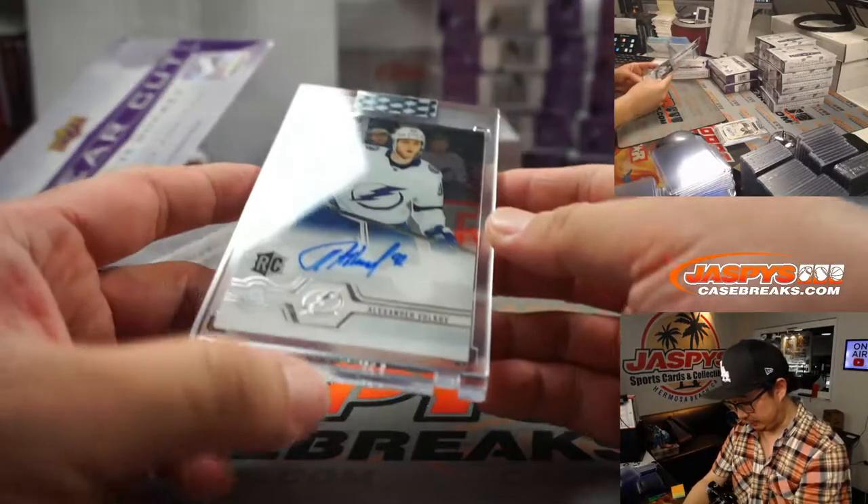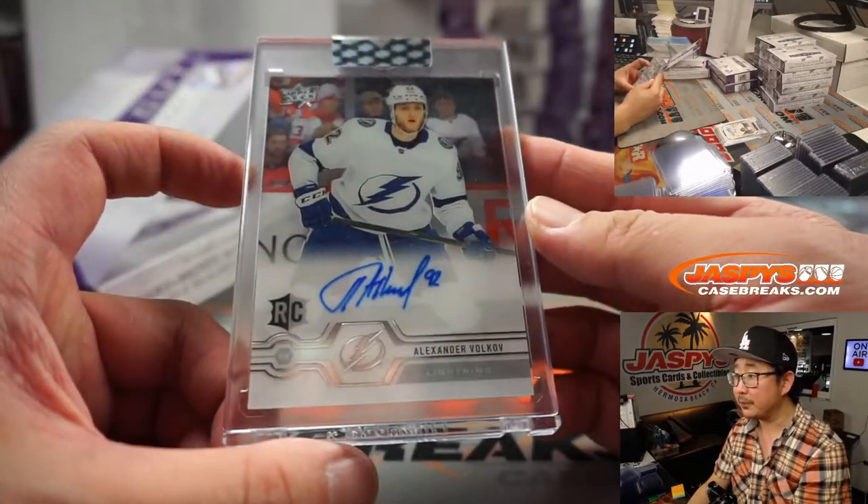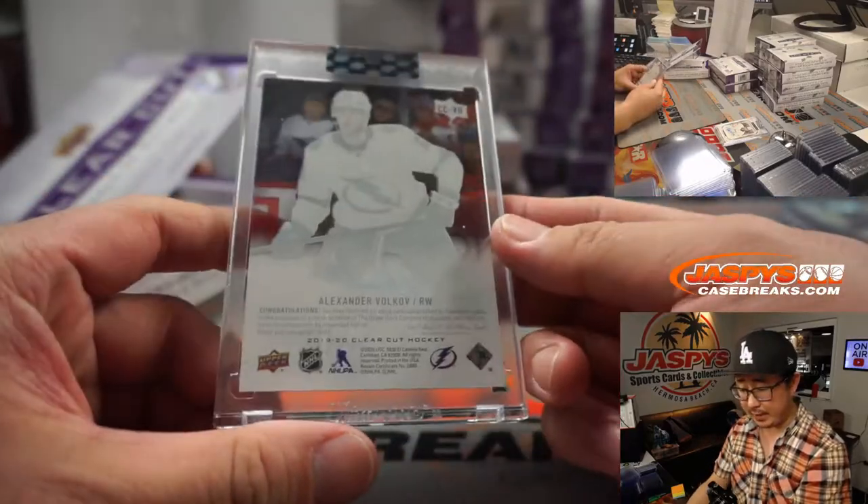Next is for the Lightning — Alexander Volkov. Tampa Bay, that's for Wade.